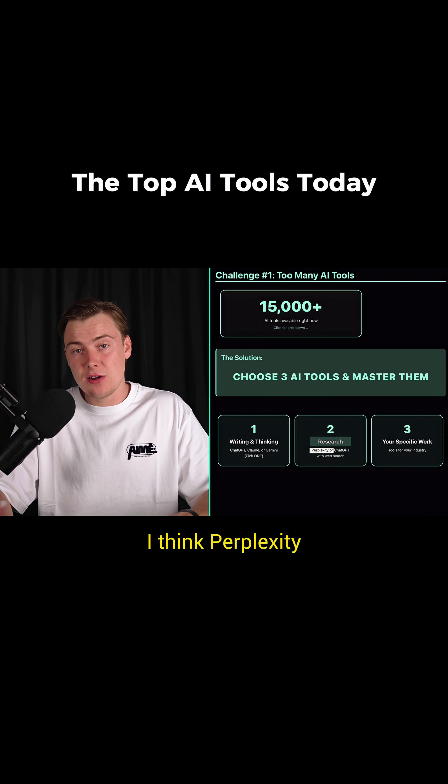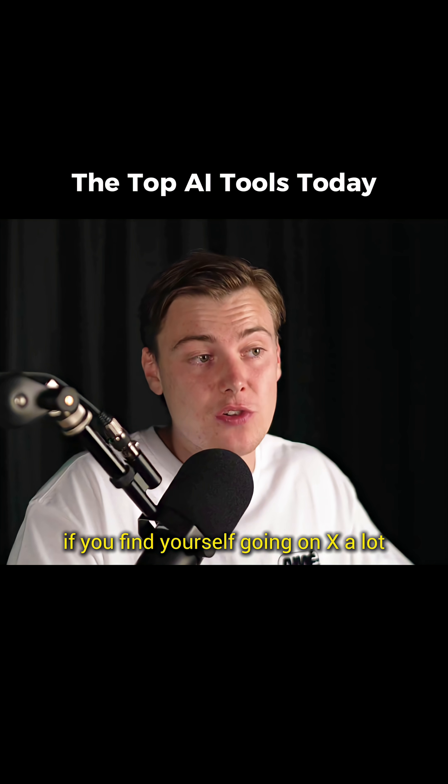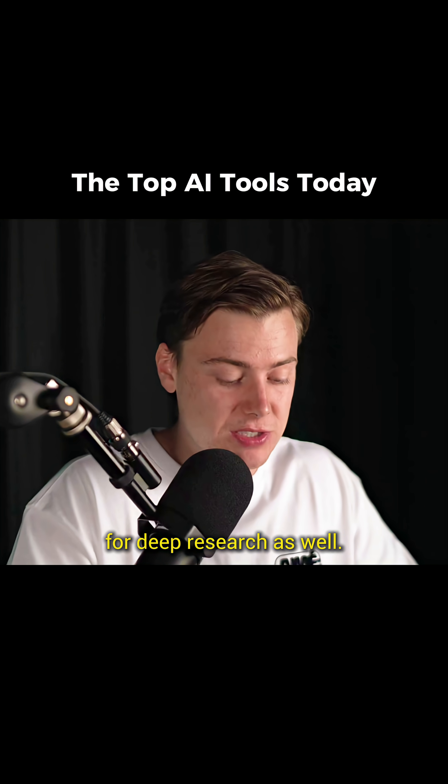For research, I think Perplexity or ChatGPT with web search are fantastic. If you find yourself going on X a lot — so if you're in news or financial markets — Grok, although it takes a little bit longer, is absolutely great for deep research as well.